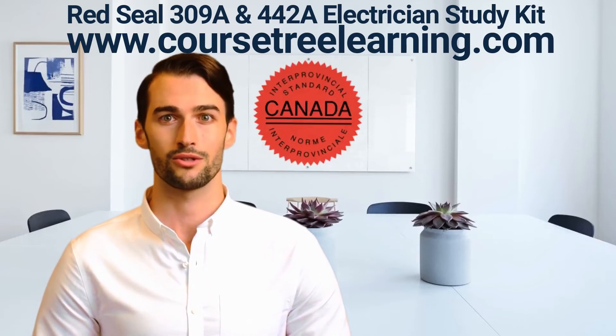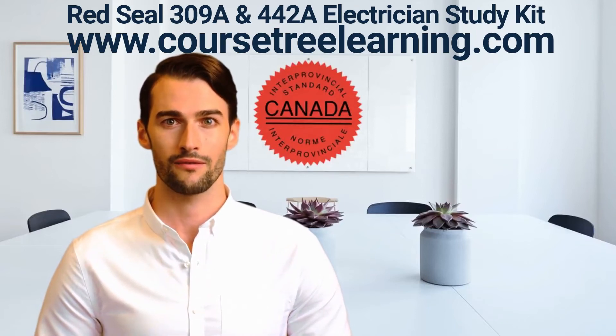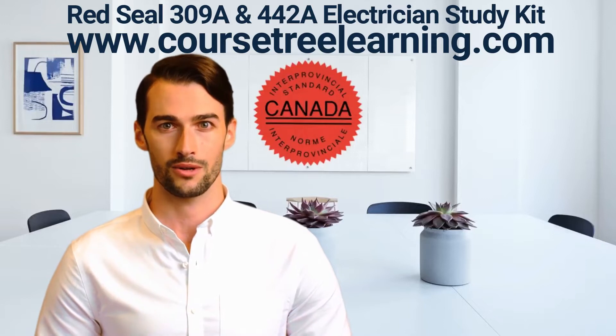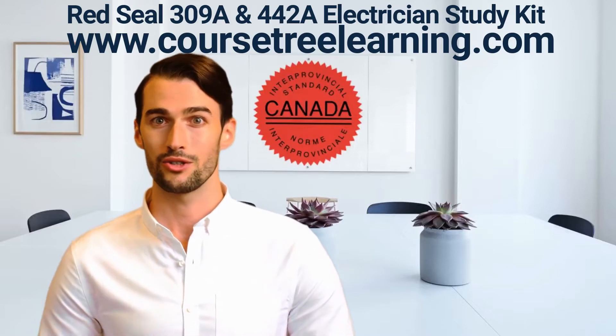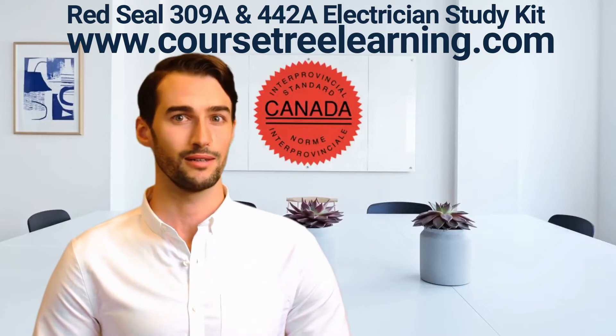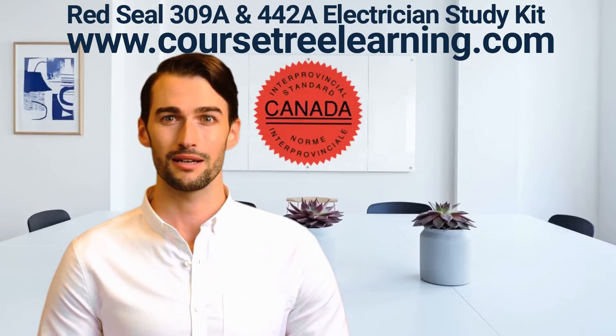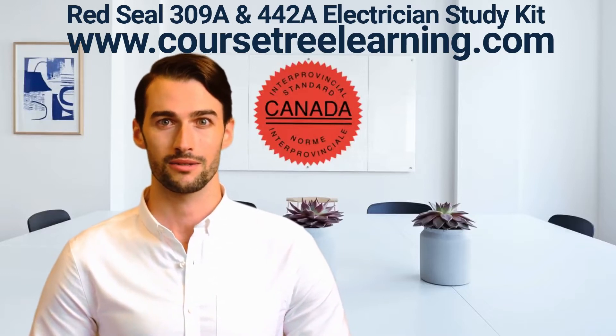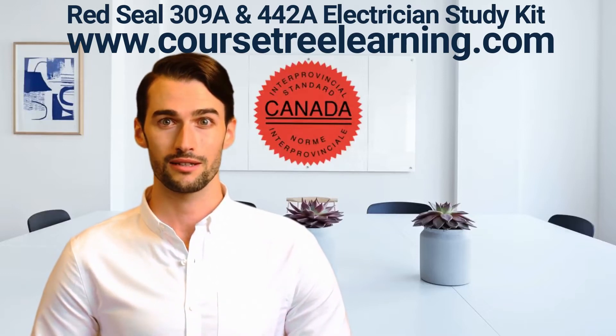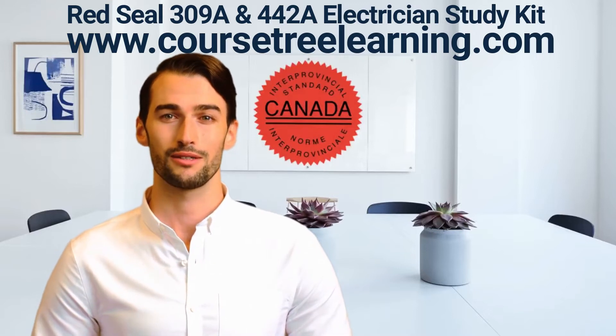Are you ready for your Red Seal Electrician exams? We have everything you need to prepare and feel comfortable in writing your exams. Later in this video, I'll show you what the pages and content looks like. This study kit contains everything you need to easily clear your Canadian Red Seal construction, maintenance electrician, and industrial electrician exams.